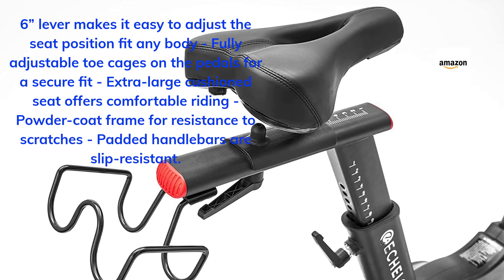A 6-inch lever makes it easy to adjust the seat position to fit any body. Fully adjustable toe cages on the pedals for a secure fit. Extra-large cushioned seat offers comfortable riding. Powder-coat frame for resistance to scratches. Padded handlebars are slip-resistant.